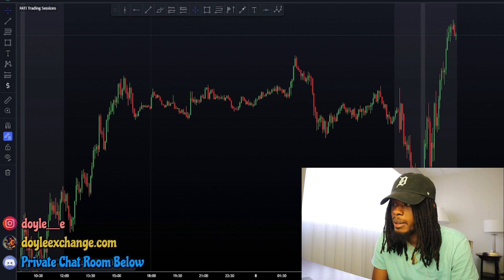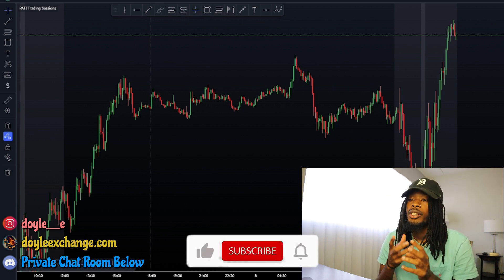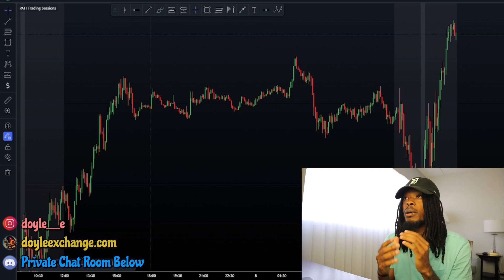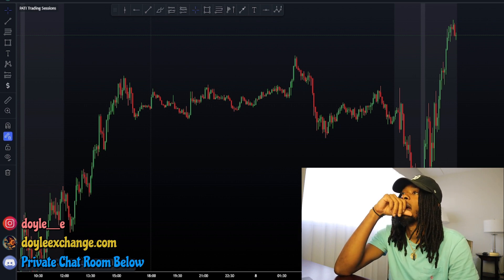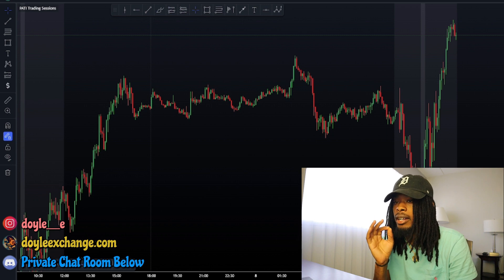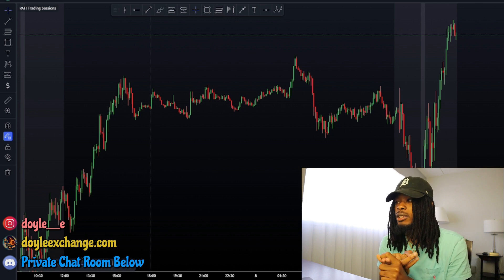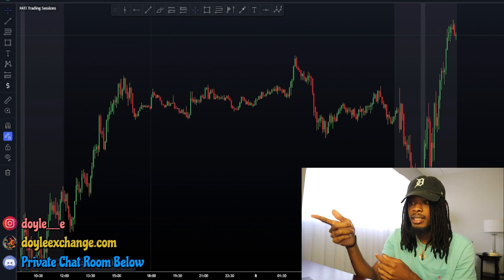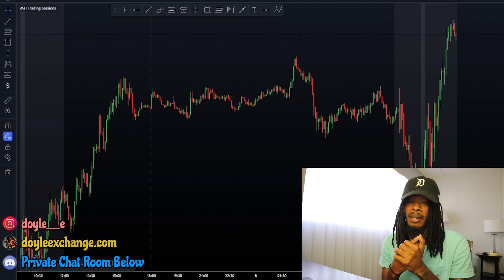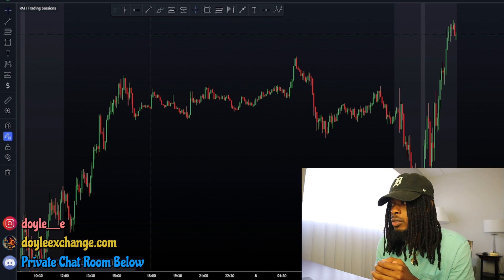We went crazy Thursday. If you watch this video and you trade supply and demand, you went crazy Thursday. This was probably one of the best trading days I ever had. There were other setups hitting too — all USD had a back-to-back setup, GU had a setup, like four setups and they all won. I'm just happy I chose the best one, which is what I'm about to show y'all.